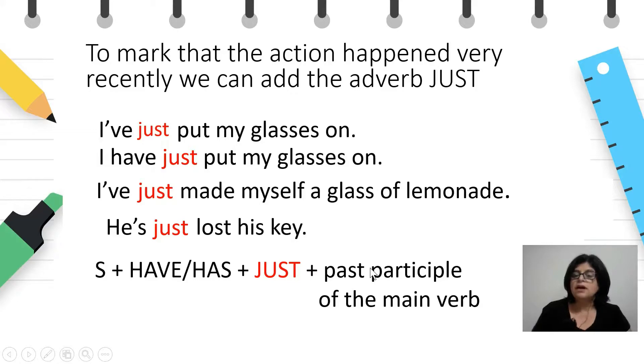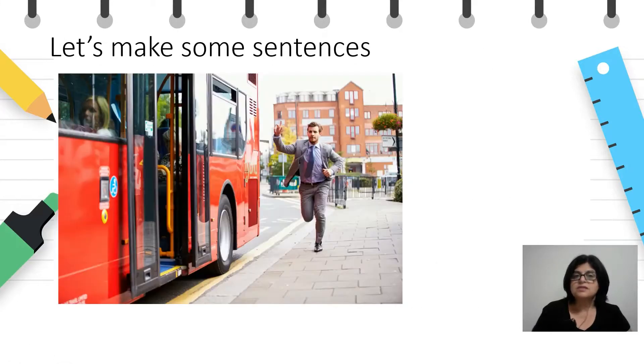Now, let's do some sentences. What can we see here? A man is running after the bus — the bus is leaving. So we can say: He has missed the bus. Зошто користиме present perfect? Затоа што дејствието се случило во блиското минато и резултатот е видлив — не може да го стигне автобусот. Значи, ќе треба да чека нов или да оди пешки.